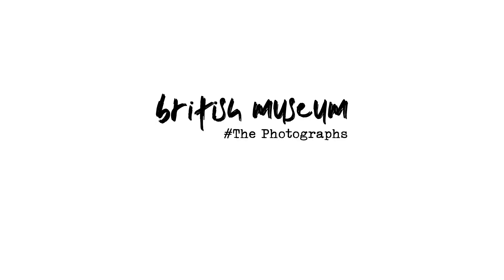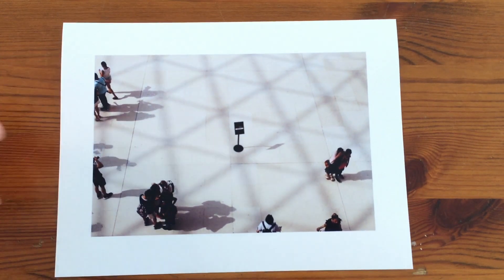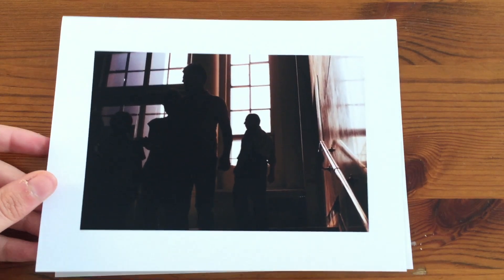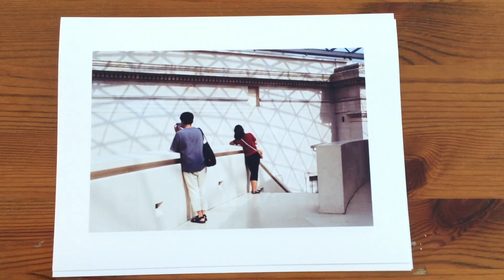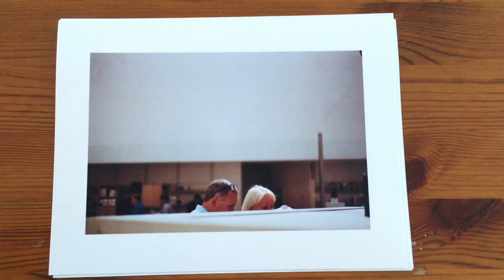Okay, so without further ado, let me show you the pictures and let me know what you think in the comments. Let me know if you want to see more pictures of this project. I really enjoyed doing that. Thanks so much for watching, guys. Take care.